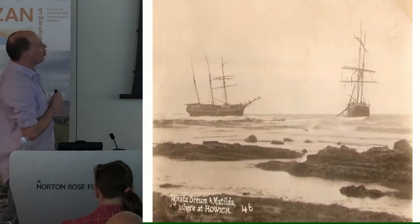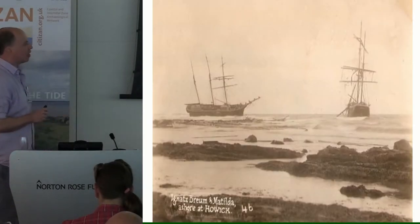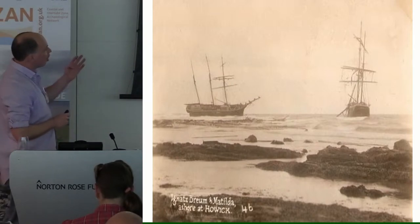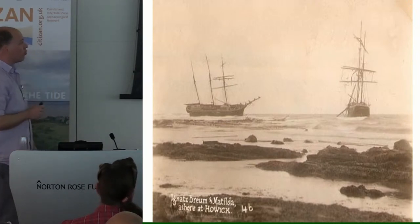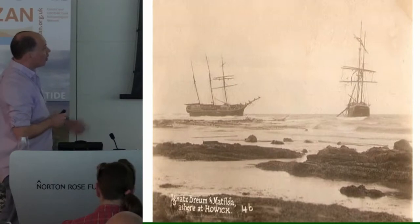In the 20th century, the site had a significantly more grisly history. These are two Scandinavian boats which got wrecked within two days of each other in 1913. The Boulmer lifeboat got everybody off these.